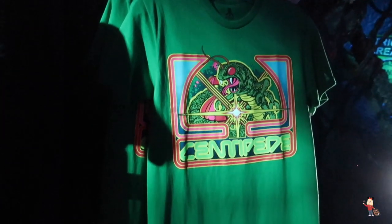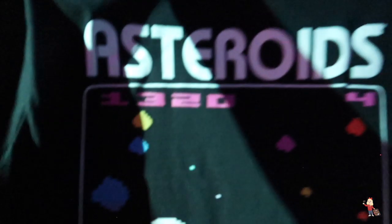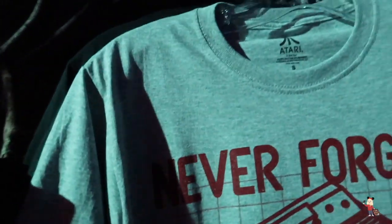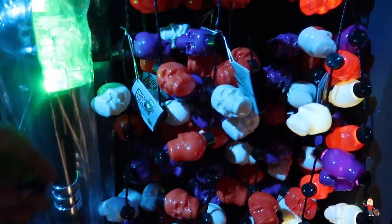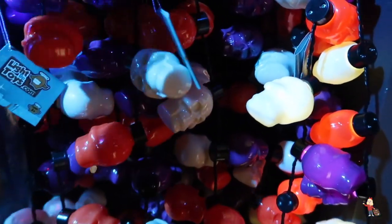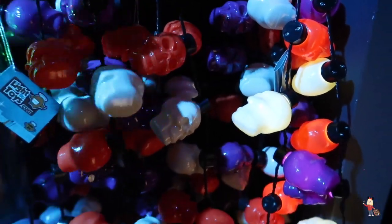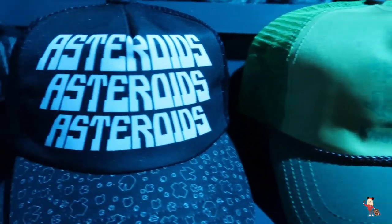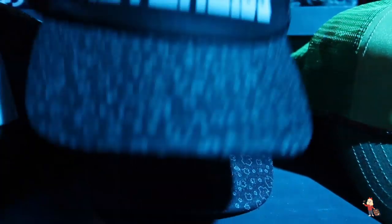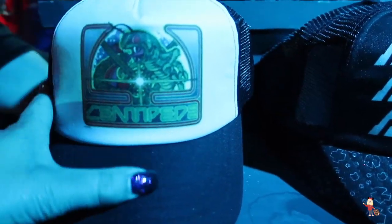You've got a Centipede design, Asteroids — these are all $30. 'Never Forget Your First Love' — and that's $30 too. They've got skull canes for $12, and Christmas lights and skull lights. They've also got the Centipede hat and Asteroids hat — both $25 each. So now we're going into the Universal Monsters room.